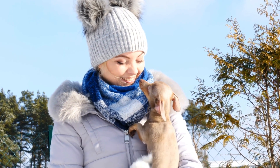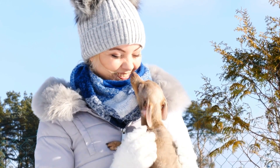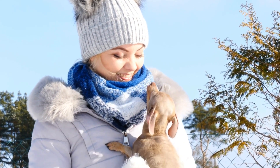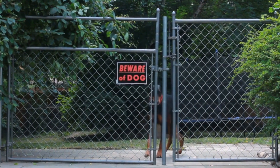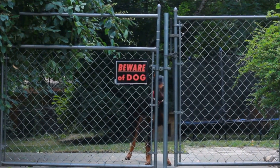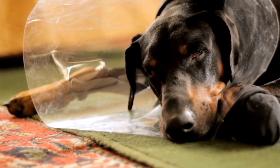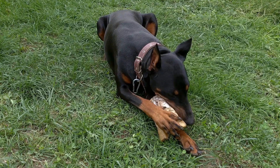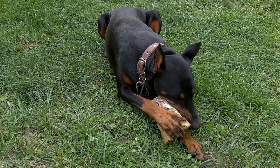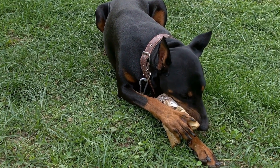Three: physical exercise. Barn hunt activities require physical exertion, enhancing the overall fitness of your Doberman. Running, navigating through straw bales, and using their agility contribute to their muscular development and cardiovascular health. Four: channeling energy. Dobermans are energetic dogs that require an outlet for their energy. Barn hunt training provides a purposeful activity that allows them to channel their energy into a satisfying and productive pursuit.